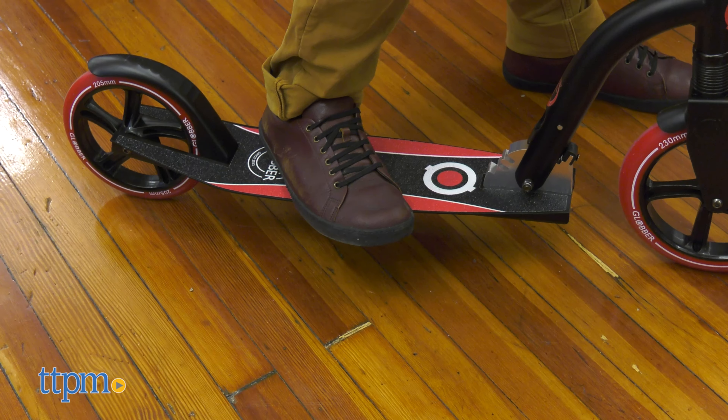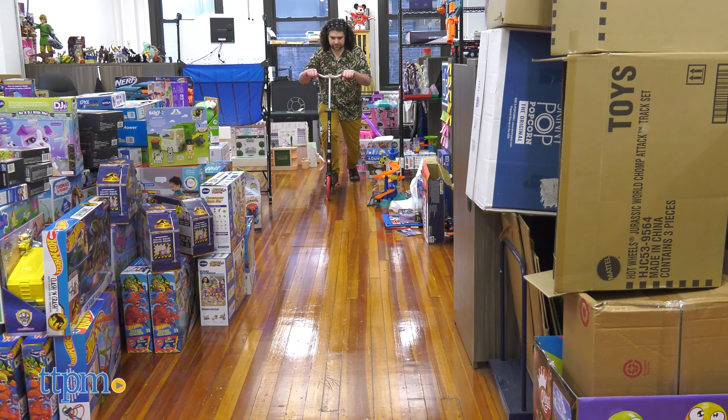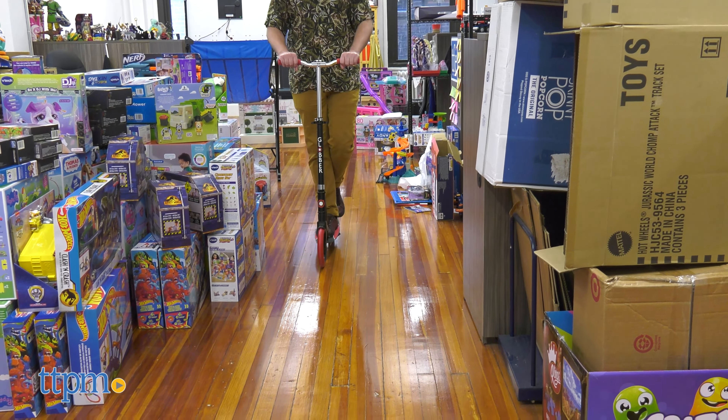The Duo Big Wheel scooter is a bit heavy, but most of the time you won't notice as you'll be riding it rather than carrying it. This copy is decorated in an eye-catching red, black, and white color scheme, but it comes in five additional colors.